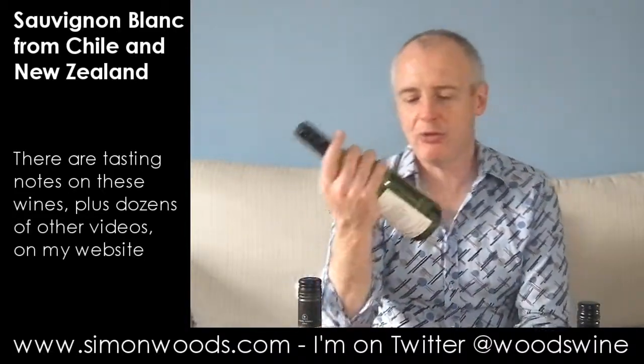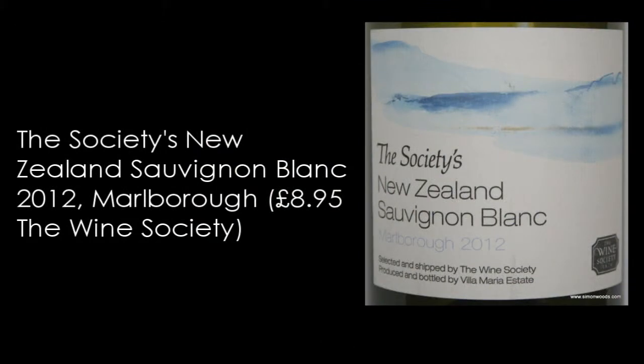Do like that one. Let's try wine number two — we are in New Zealand now. This is the Wine Society's New Zealand Sauvignon Blanc 2012, from Marlborough, made for them by Villa Maria.